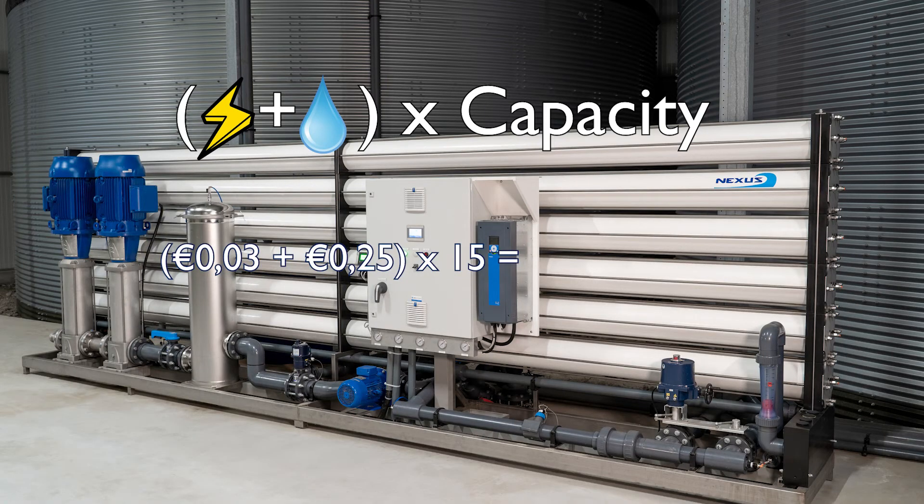This electricity and water savings combined, multiplied by the capacity of the required installation, will result in a saving of 4.20 euro per hour. Depending on the exact extra investment of the HPRO, you will talk about a return on investment of only a few months.